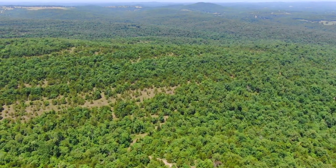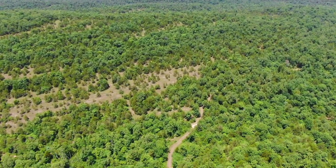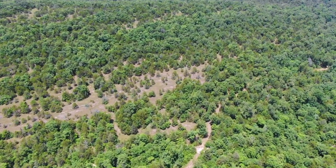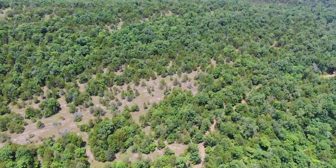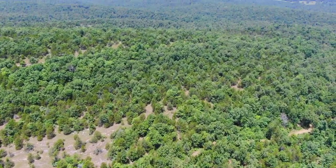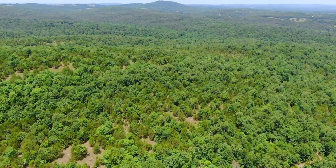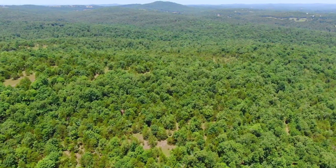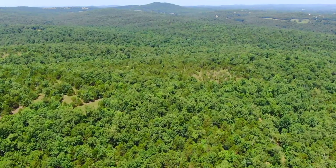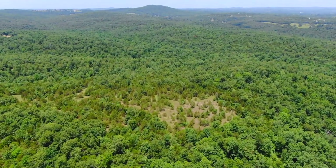After this tract has been paid for in full, you'd be welcome to log it and use the timber to build a home. Cedar is a specialty wood — if you log it and mill it yourself there's big money in cedar trees. Even before the property is paid off, we're often able to give written permission to clear timber if you're creating a building site or a trail. You can talk to us for specifics on that — we certainly understand that clearing a building site means some timber would need to be removed.